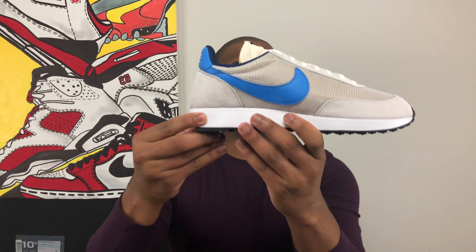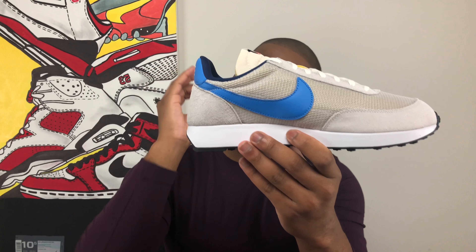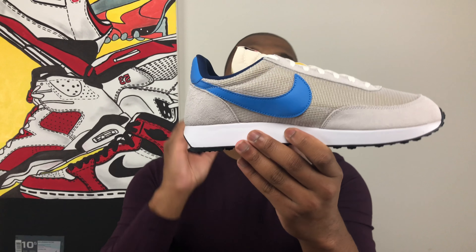The first thing we get in here is actually a pair of socks — stick a pin in those socks, we'll get back to it in just a minute. And there it is, ladies and gentlemen: this is the Nike Air Tailwind 79 OG.